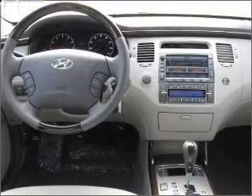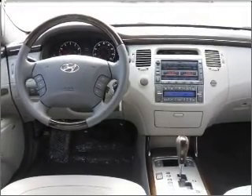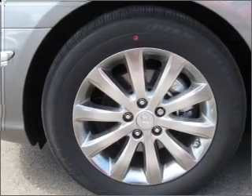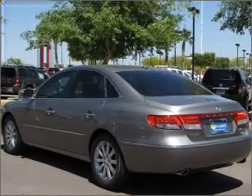Premium wheels lend a distinctive appearance. Get advanced listening benefits from the premium sound system. Anti-lock brakes help you bring your vehicle to a safe stop. Heated seats offer comfort in cold weather. There's nothing like a sunroof on a nice day.